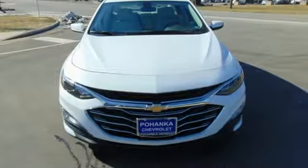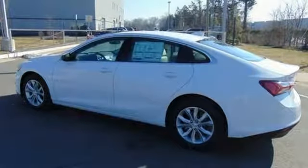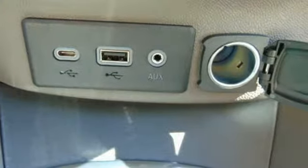Bluetooth streaming audio. Doors and push button start proximity key. Dual zone climate control. Apple CarPlay, Android Auto. Front heated bucket seats.